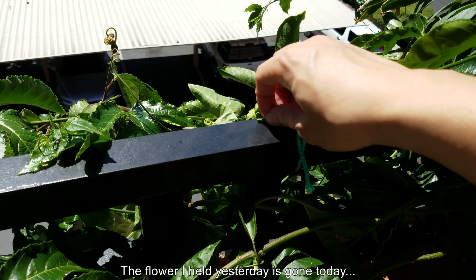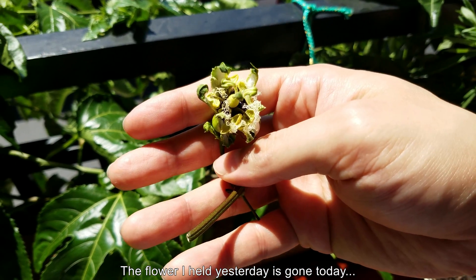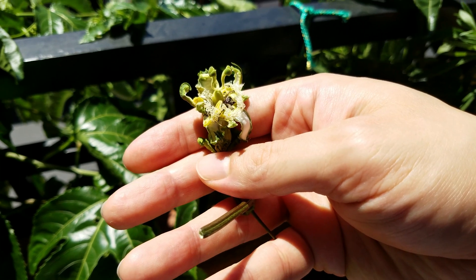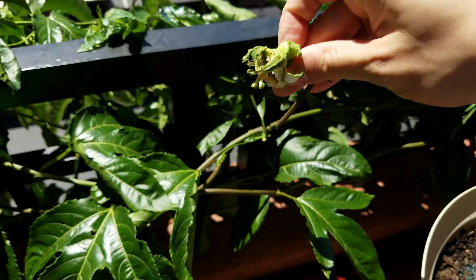And the flower I just showed you in the previous clip looks like that on day 310 — so it's gone. And it looks like a fruit could have developed if everything was still attached, but it won't, of course.